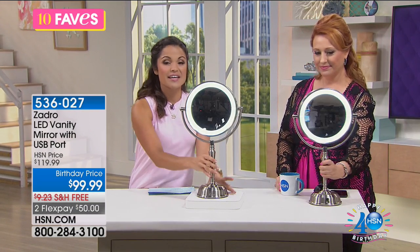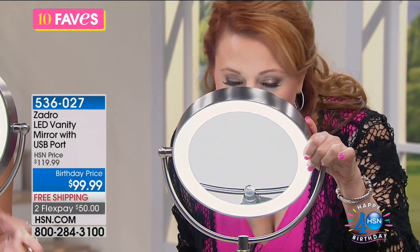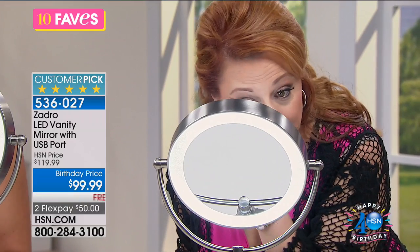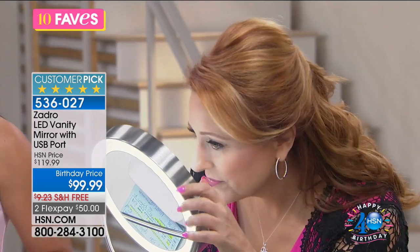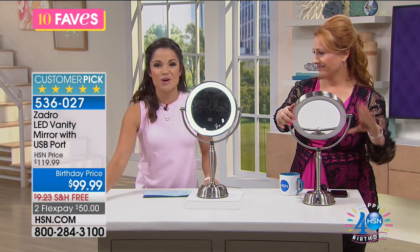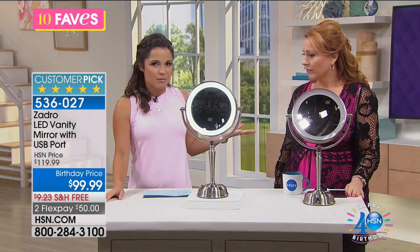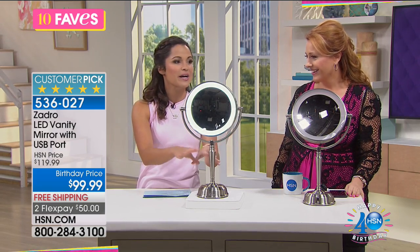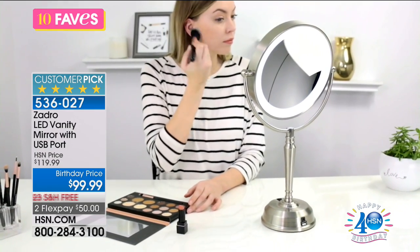Wonderful magnification. It can be cordless if it needs to be cordless, and there's a USB port to charge your cell phone or your tablet, or to maybe watch a tutorial while you're putting on your makeup. This is by Zadro — they're one of the leading manufacturers of luxury mirrors. When you go to those fancy five-star resorts, those are the mirrors you see. They have 50 worldwide patents and created the first fogless mirror. They've taken all that technology, engineering, and design and put it into this vanity mirror with LED lights and a USB port.